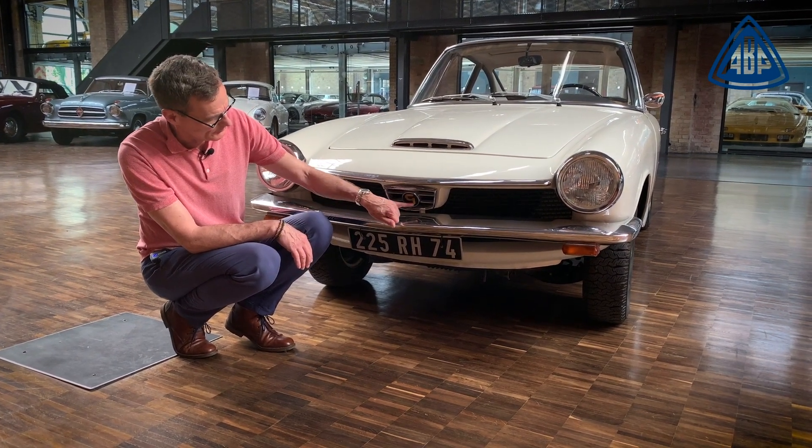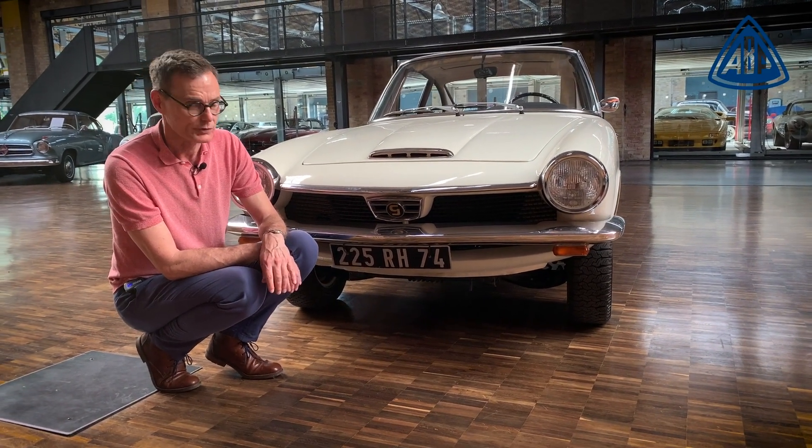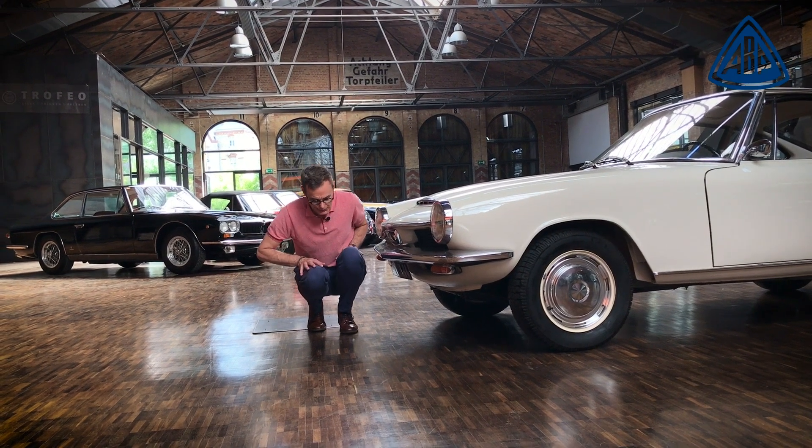Here we can see the G, the brand logo of the company Glas. And now I'll come to the car itself.